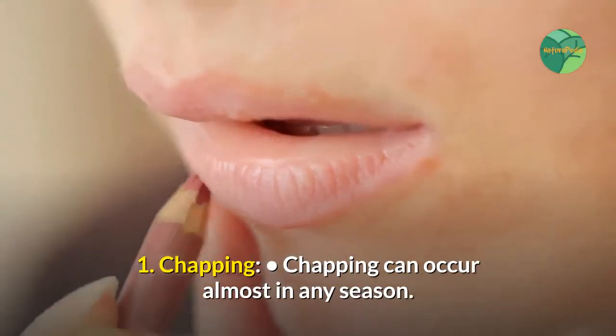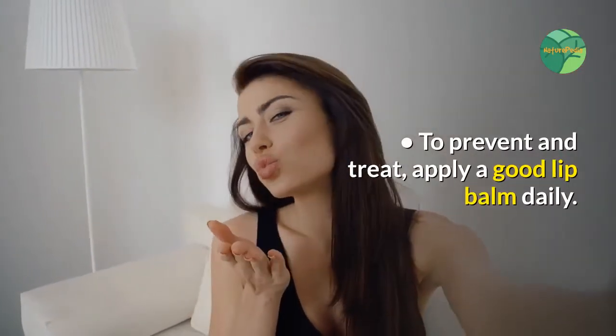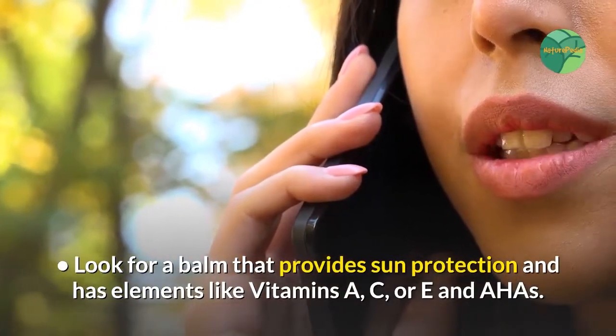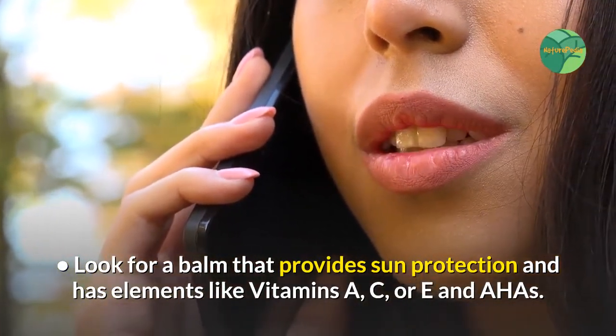Chapping can occur almost in any season. To prevent and treat it, apply a good lip balm daily in such a way that it slightly overlaps the edges of the lips. Look for a balm that provides sun protection and has elements like Vitamins A, C, or E and AHAs.